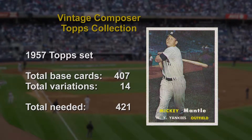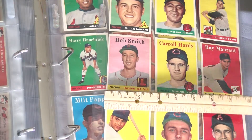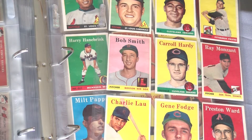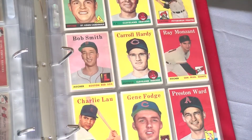Since there are no 1957s to speak of in my collection, it's worth noting that Topps had changed the physical size of their cards that year to what is known as the standard of 2.5 inches by 3.5 inches, and has not changed since. This now allows cards to be displayed in nine pocket pages, and the vertical layout makes the cards much more presentable.